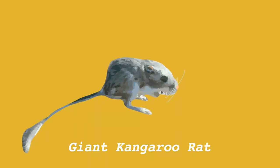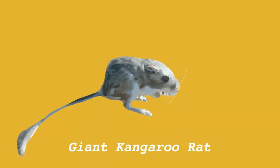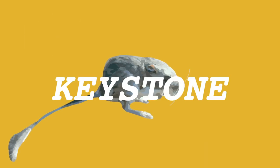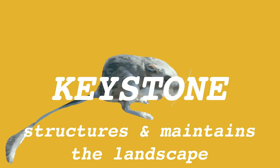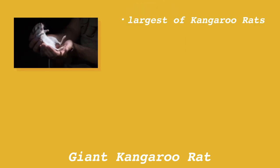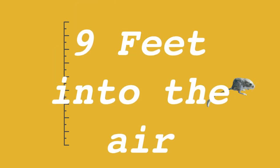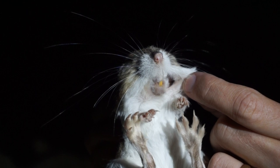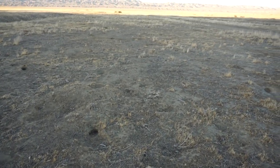One of those species is the endangered giant kangaroo rat. It's what we call a keystone species because of the way it structures and maintains the landscape. The largest of the kangaroo rats, this species has strong hind feet, which allow it to jump up to nine feet into the air. But how can one species, even one this adorable, maintain such a vast ecosystem?